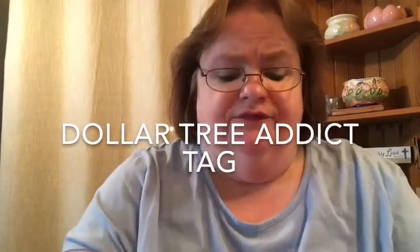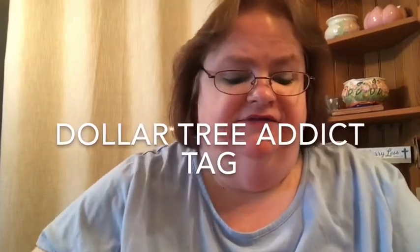Hi everyone, it's Cheryl from My Well-Rounded Life and today I have a Dollar Tree Addict Tag video for you. I was tagged by Beck from Beck's Corner. So when you're done watching this, why don't you go check out her channel and look at all the different videos she does.